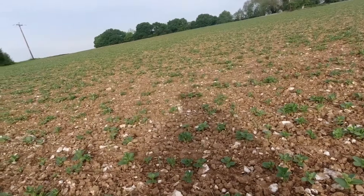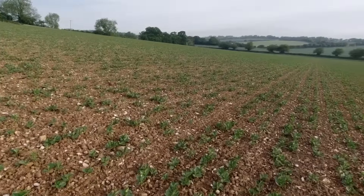We'll speak to the agronomist and see what she thinks. But other than that, looking fantastic.